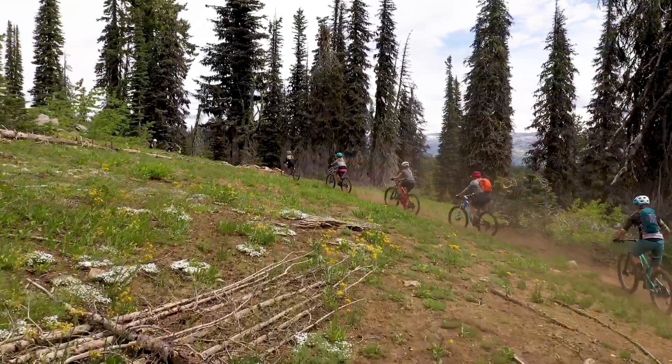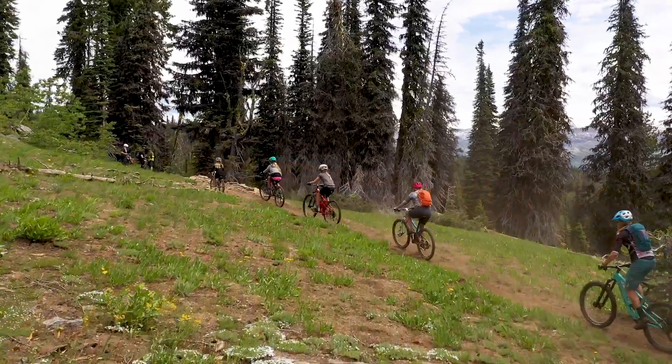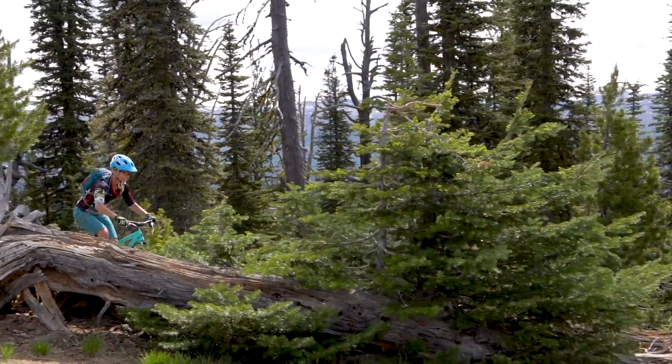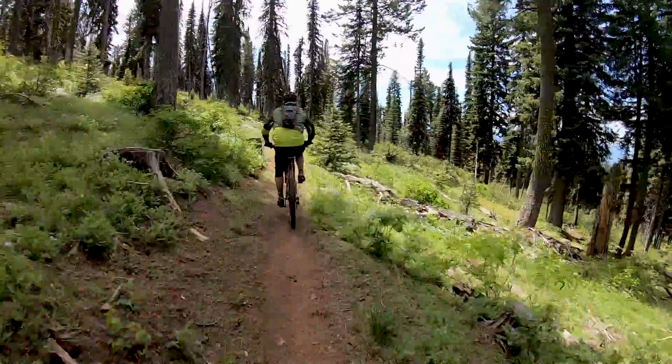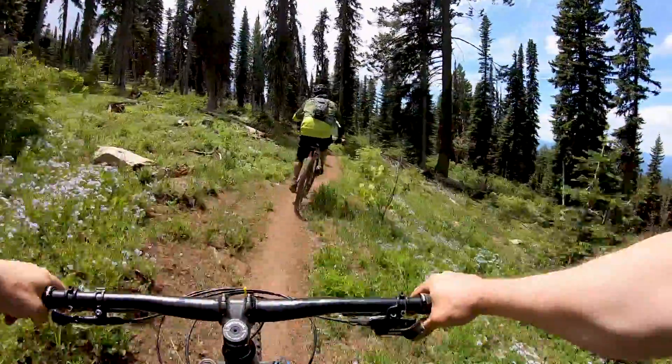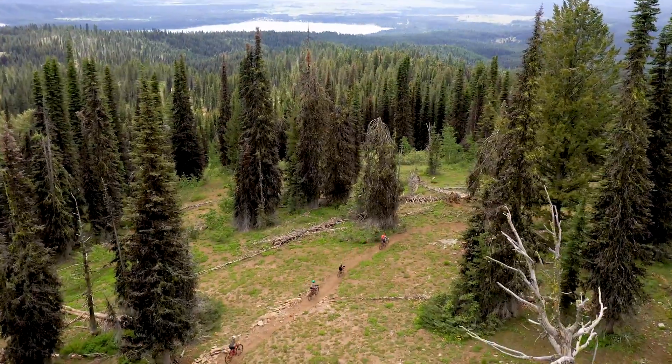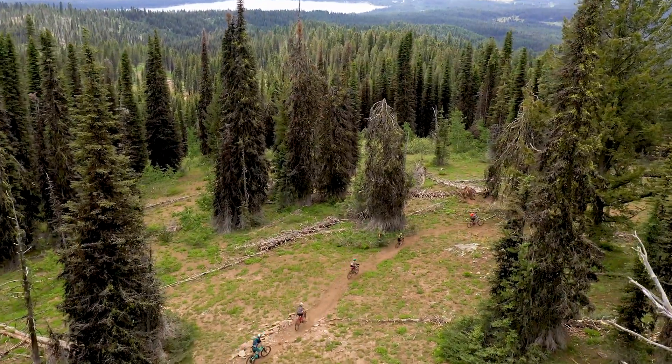The Lakeview Vista Trail is a solid blue trail. It's a great family ride. It's cross-country. You can go either direction. It loops around the south side of the mountain and just hugs that Lakeview Bowl area. Views of the Payette Lakes, McCall and Long Valley. Just a gorgeous trail to ride.